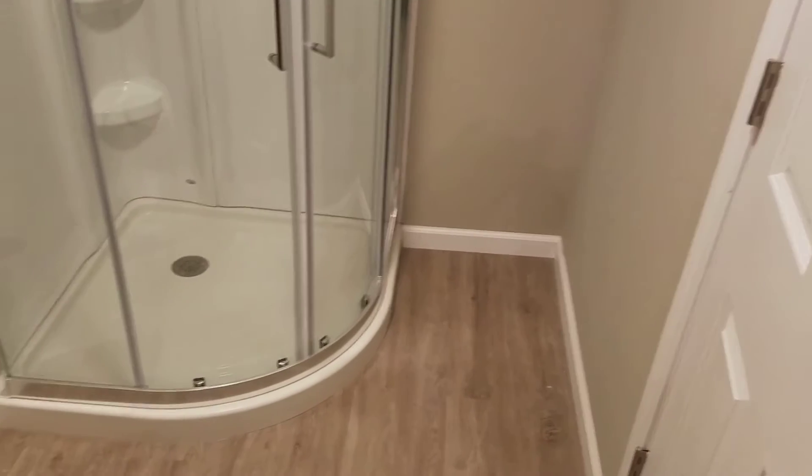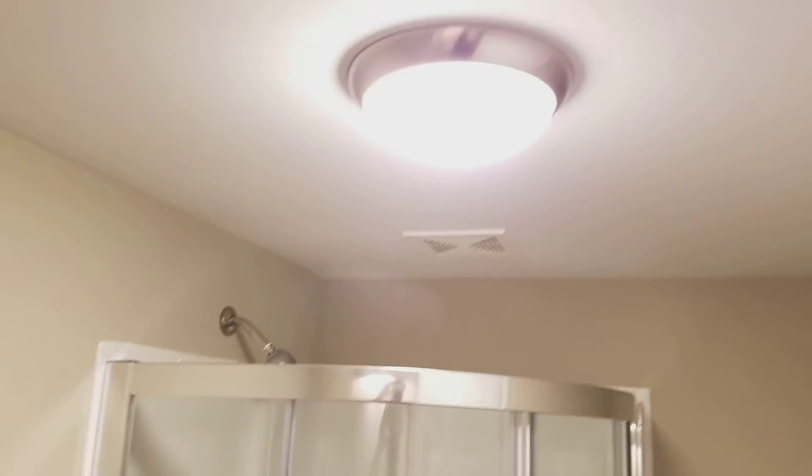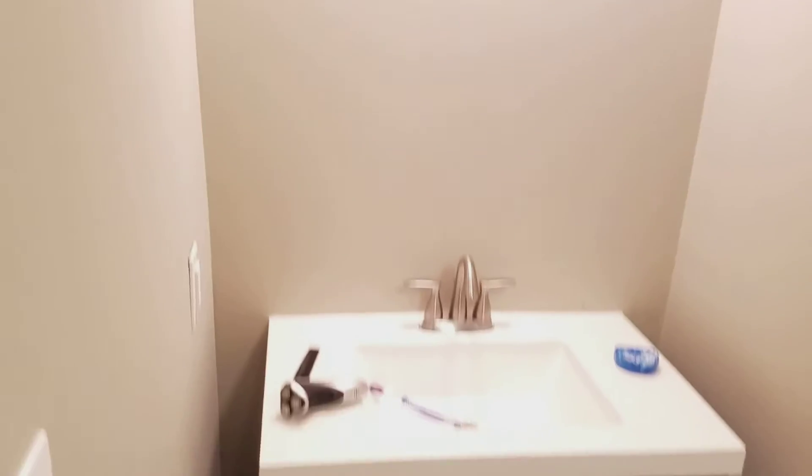Okay, got it all completed. This is the finishing out the basement. This is the shower you see here, open the door, got the toilet, the vanity.